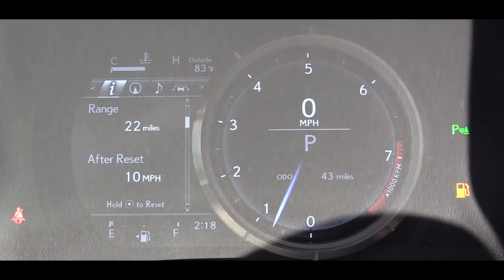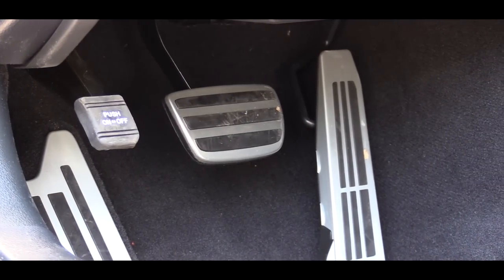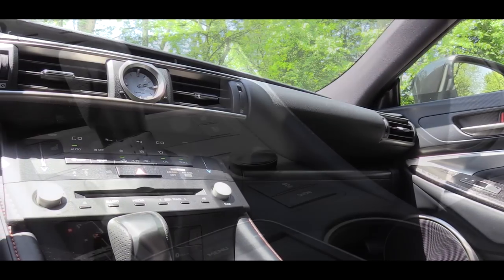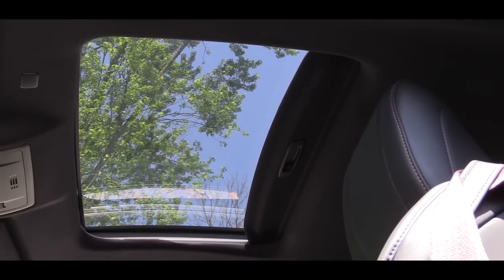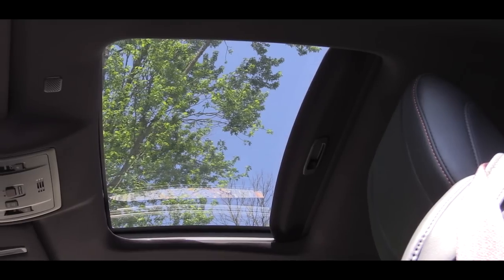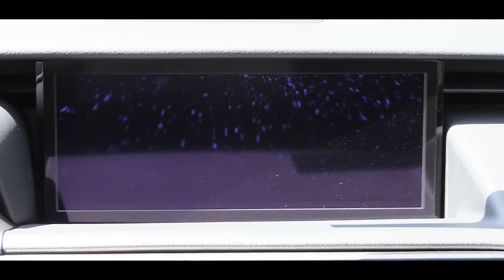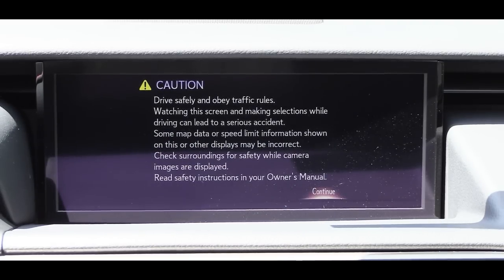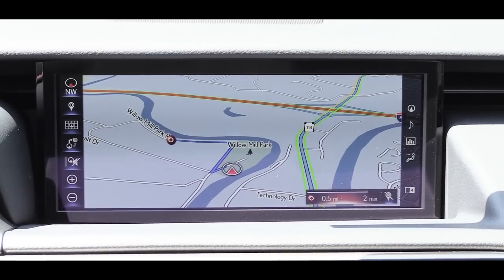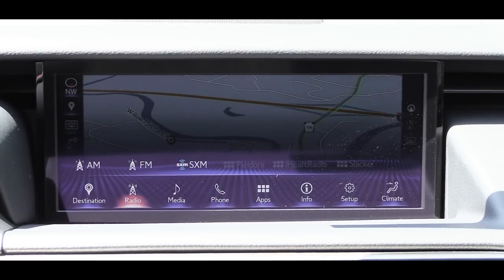Interior quality features aluminum foot pedals, aluminum trim details, and a perforated leather trim shift knob. There's a black headliner along with an optional sliding moonroof for an additional $1,100. On the tech side, an optional navigation package adds around $1,700 and bumps the screen up to a 10.3-inch high-resolution display with Bluetooth, audio streaming, and Enform App Suite 2.0 — giving you Pandora, iHeartRadio, Yelp, weather, sports, and more.